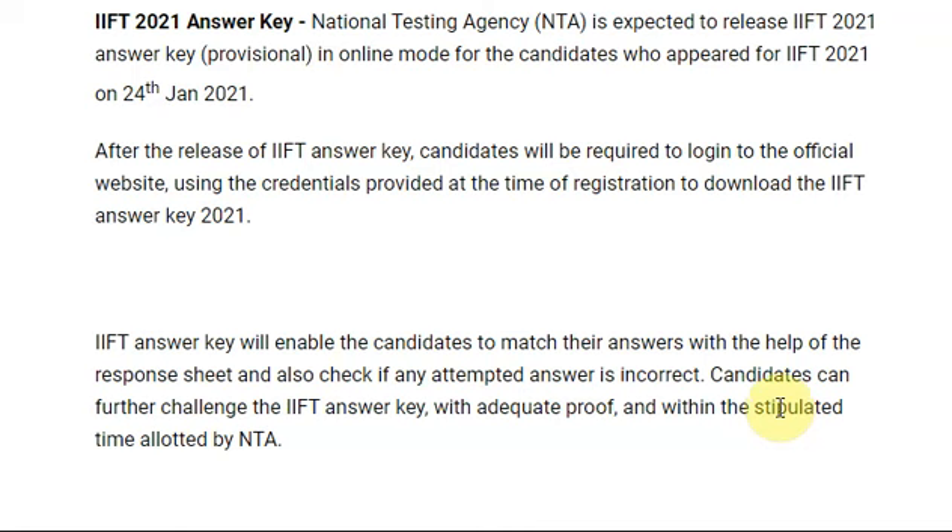National Testing Agency is expected to release the IFT 2021 answer key in online mode. All candidates who appeared for the IFT 2021 exam on 24 January 2021 should take note.